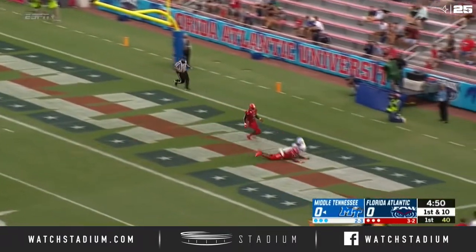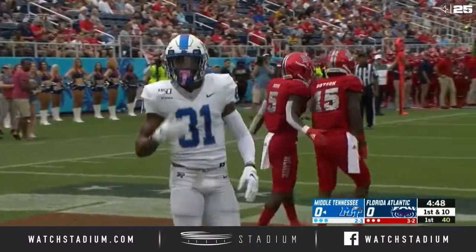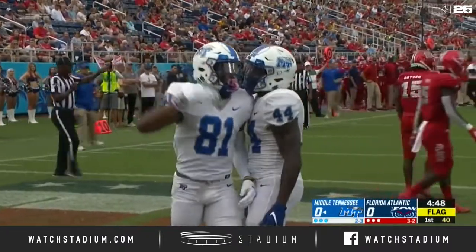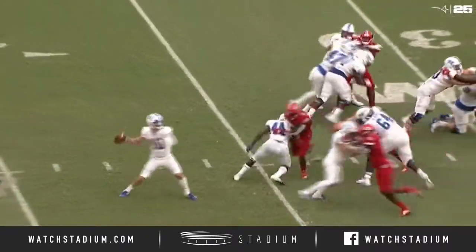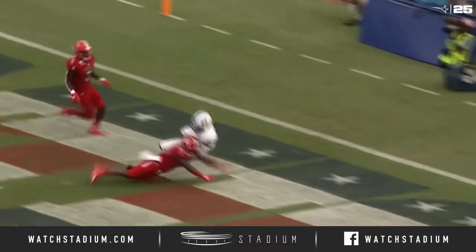Throw into the end zone, and that is caught for a touchdown with a flag down. C.J. Windham made the catch in the end zone. Now let's see what the flag is — the running backs, the fullbacks. O'Hara had plenty of time to step up, look down the field. No one touched him.